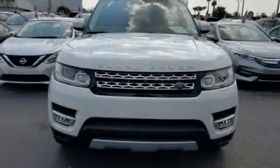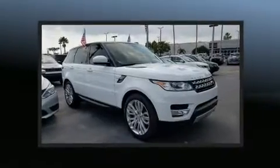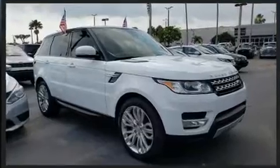The 2015 Land Rover Range Rover Sport. With fewer than 45,000 miles on the odometer, this four-door sport utility vehicle prioritizes comfort, safety, and convenience.